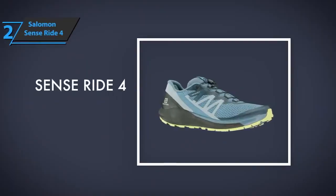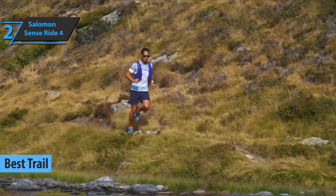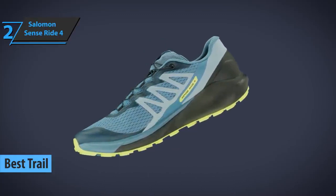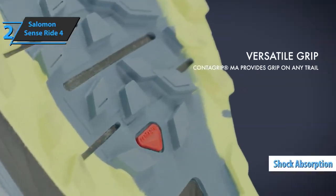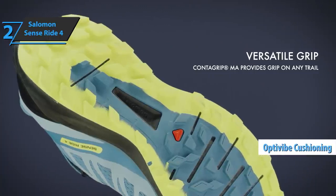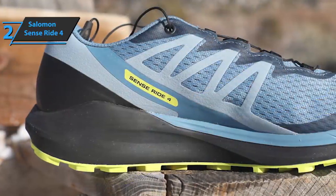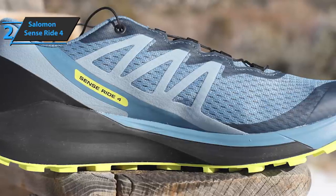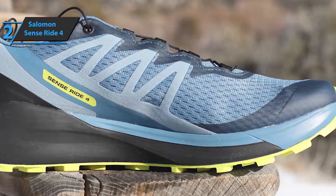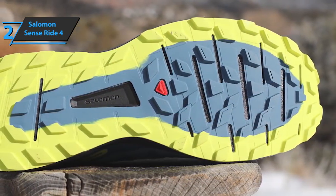The next product on our list is the Salomon Sense Ride 4, also known as the best pair of trail running shoes on the market in 2022. This new model offers excellent grip on all types of surfaces, top-notch cushioning, and shock absorption so your joints don't suffer, all thanks to the OptiVive system. The OptiVive cushioning technology combines two foams — one secures excellent basic cushioning, while the other secures a large reactive capacity so you can get the most out of each step. We must also mention the ContraGrip MA compound, which guarantees grip that is difficult to improve on all types of surfaces, such as slippery, dry, or wet terrain, extending the life of the shoe.